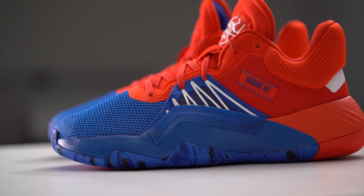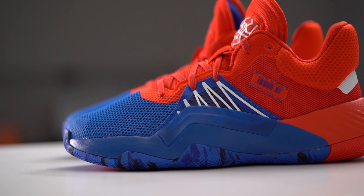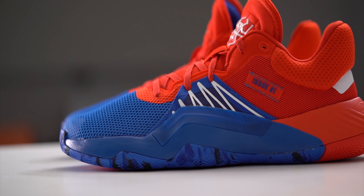Staying with the Marvel comic book Spider-Man theme, they named the shoe the Don Issue Number One - like a comic book issue. And DON isn't what you'd usually think; it stands for Determination Over Negativity, something Donovan Mitchell lives by. He feeds off the negative energy of people telling him what he can't do, and uses that negativity to fuel his determination.